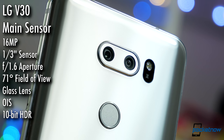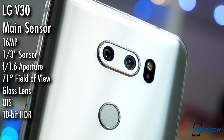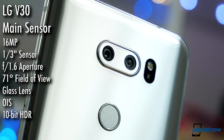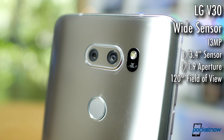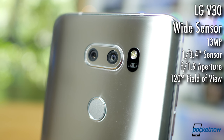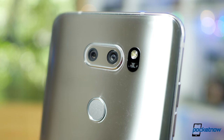The V30 carries on in the tradition of the G6 before it. Using a smaller main image sensor than the V20, but increasing the aperture, and now bragging about a new glass lens element to improve light transmission and clarity. The second sensor boasts an ultra-wide field of view instead of a zoom. It's a more flexible arrangement, especially when capturing landscape shots, but omits the fancy image processing background blur modes found on competitors.